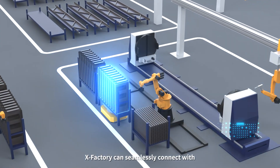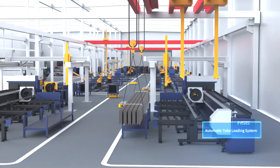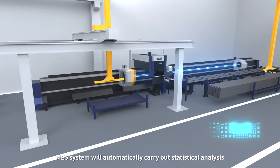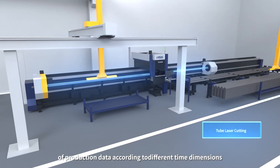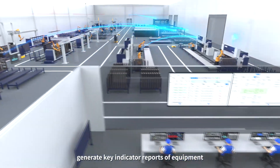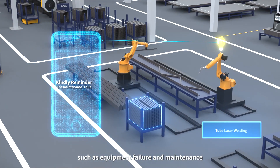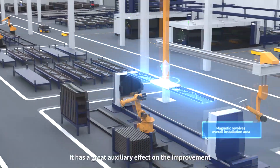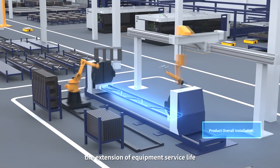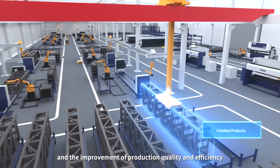XFactory can seamlessly connect with each process equipment for automated production. In the production process, Mass System will automatically carry out statistical analysis of production data according to different time dimensions, generate key indicator reports of equipment, and make early warning notices such as equipment failure and maintenance. This has a great auxiliary effect on the improvement of equipment performance, the extension of equipment service life, and the improvement of production quality and efficiency.